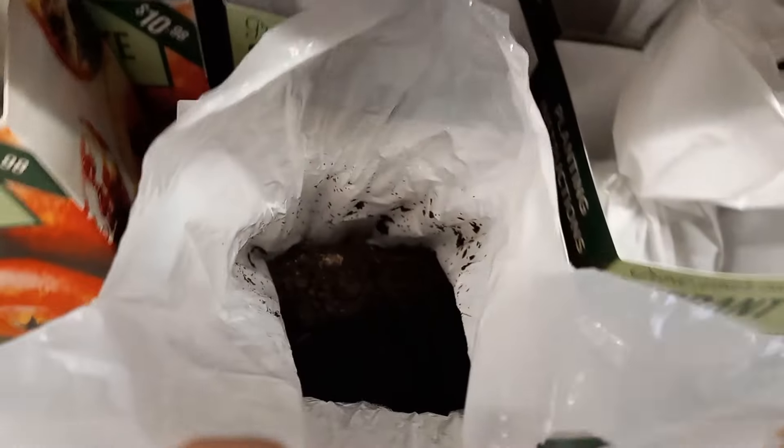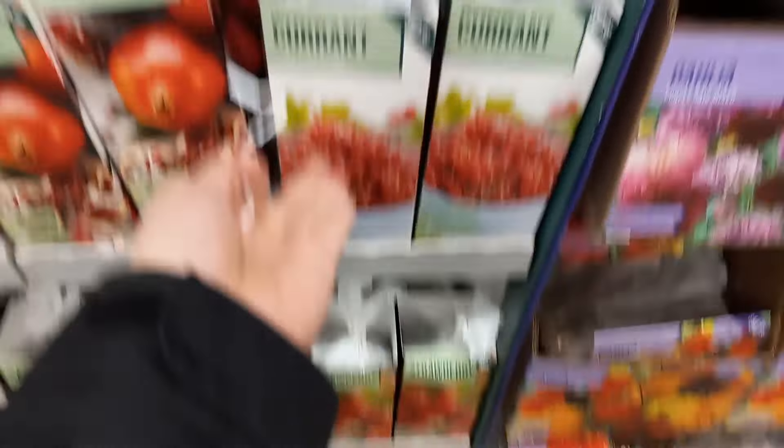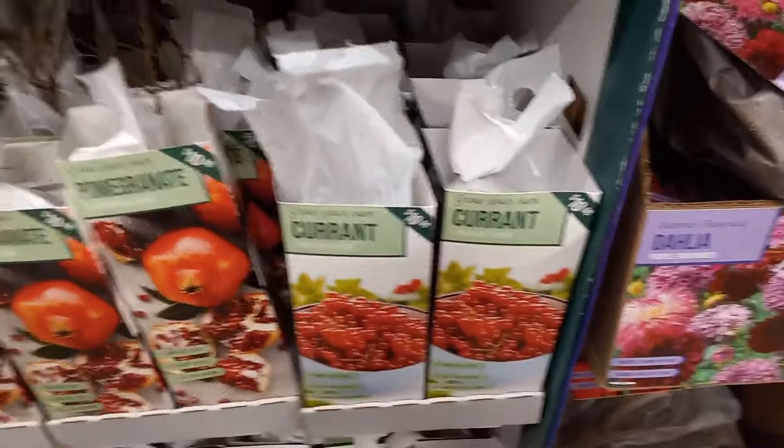Look — there is absolutely nothing in it but the packing material. Either somebody took it out or it got misplaced, but sometimes you need to look out for these things.